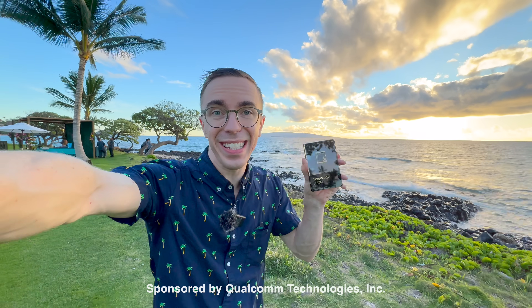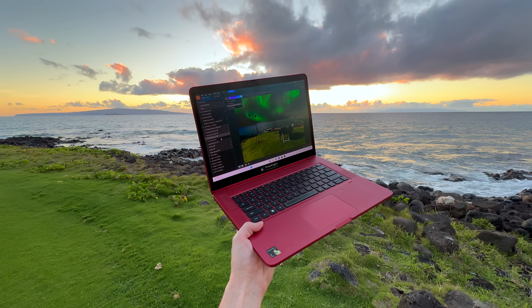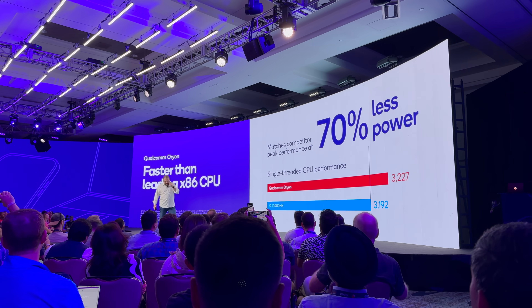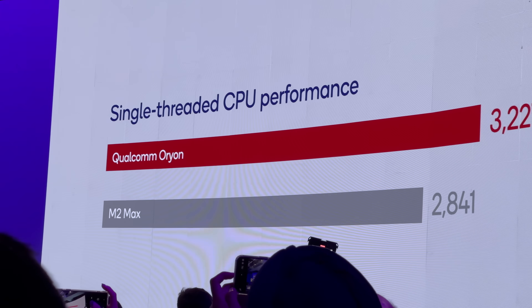This is the Snapdragon X Elite, and it is the biggest thing to come to Windows in a very long time. Qualcomm were very gracious to invite me out to the Snapdragon Summit in Maui this year and sponsor this video. The flagship is certainly the Snapdragon X Elite — a chip which can go head to head with any other laptop chip on the market, both on the PC side and on the Mac side, and that's an impressive accomplishment.